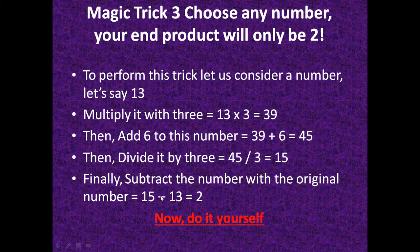Now subtract the original number from the result: 15 minus 13 equals 2. Try it by considering any number and following these steps — the result is always 2. This is another magical trick.